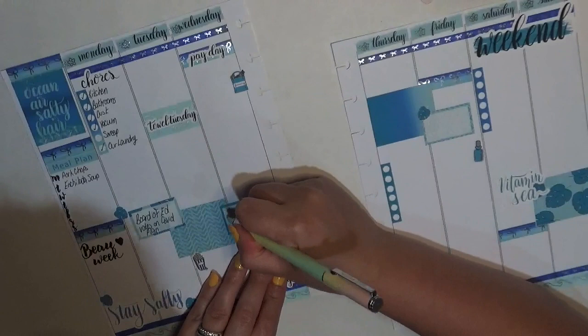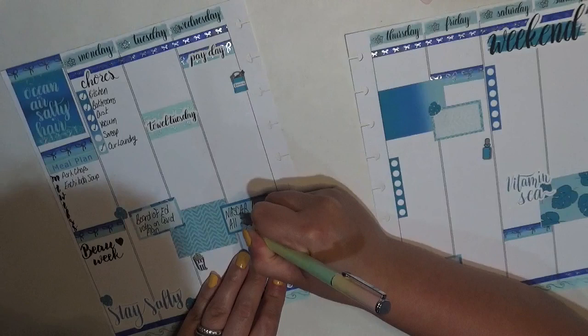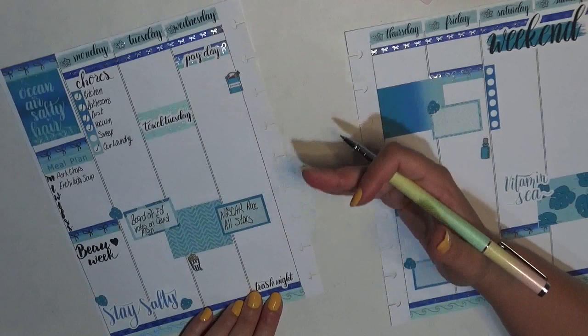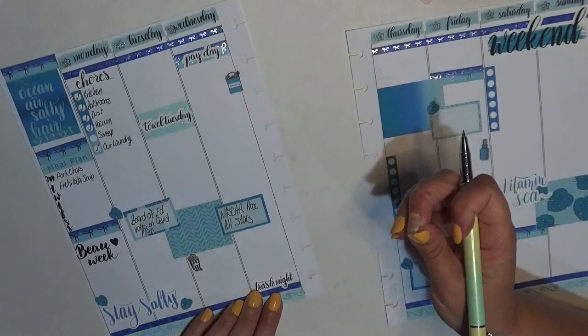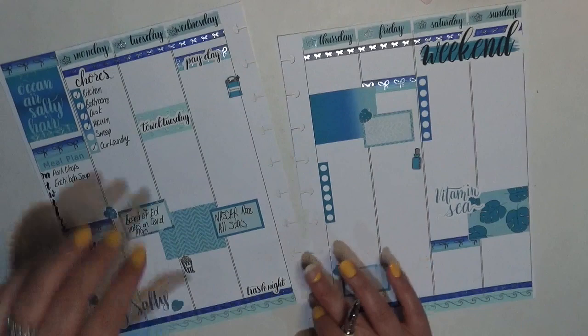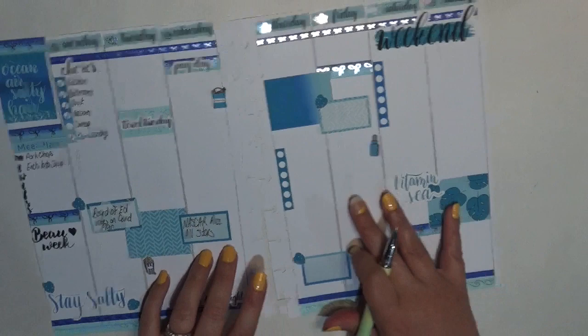The NASCAR All-Star race — so there are three different races. There's a fan vote, and then they're going to have three 35-lap races leading up to the official All-Star race. Hopefully my son's racer gets in — we have voted for Christopher Bell, he drives the number 95. Hopefully he either gets in from the fan vote or he races his way in, so we will see.